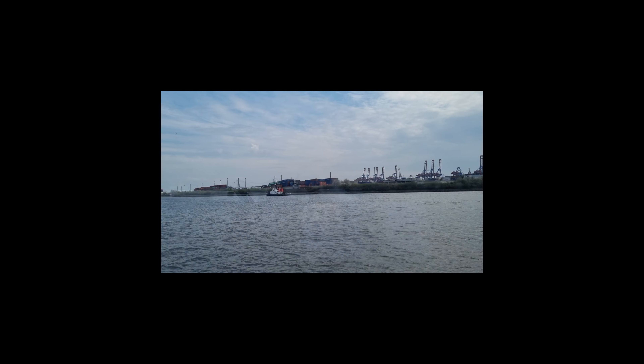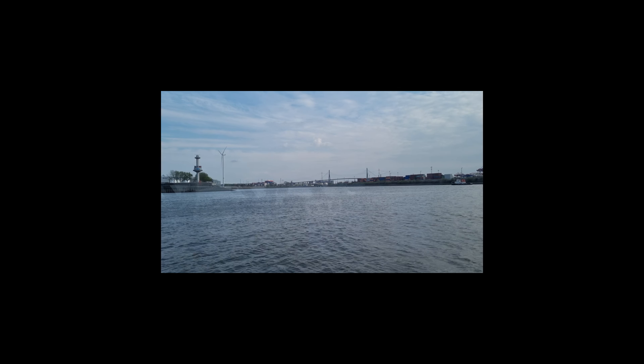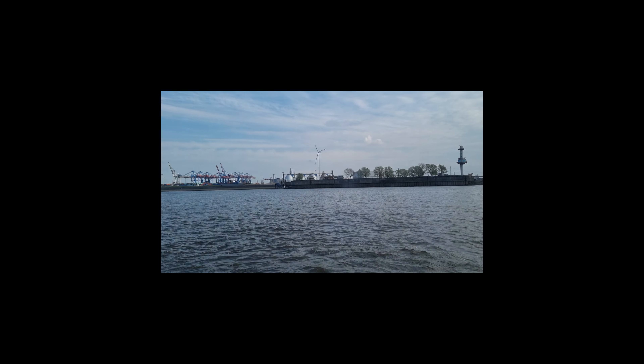It was very relaxing to walk in the Treppenviertel and to see another side of Hamburg. Thank you guys so much for watching — if you like this video, leave a like and comment. Bye!